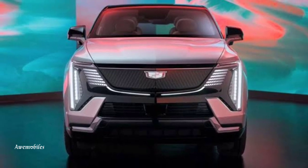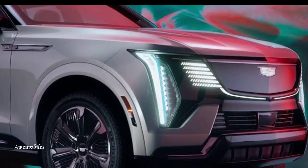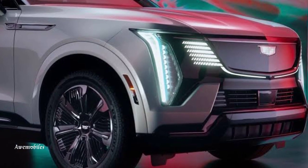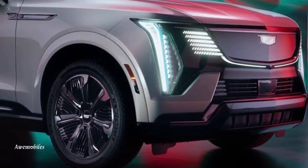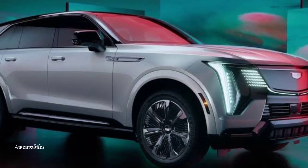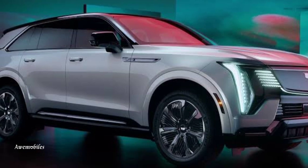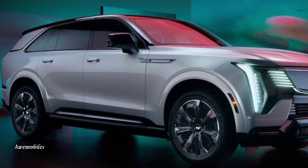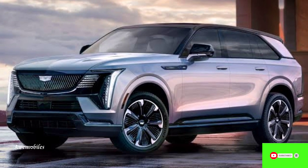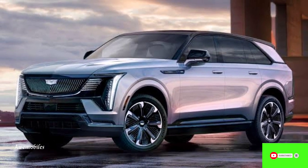This is the first entirely electric Escalade vehicle, indicated by the IQ suffix the manufacturer has been adding to its EV models like the Lyric and Celestiq. The IQ isn't about subtlety or restraint since it's an Escalade. When it goes on sale in the summer of 2024, it will have upwards of 750 horsepower, a predicted range of 450 miles, and a cost of roughly $130,000.